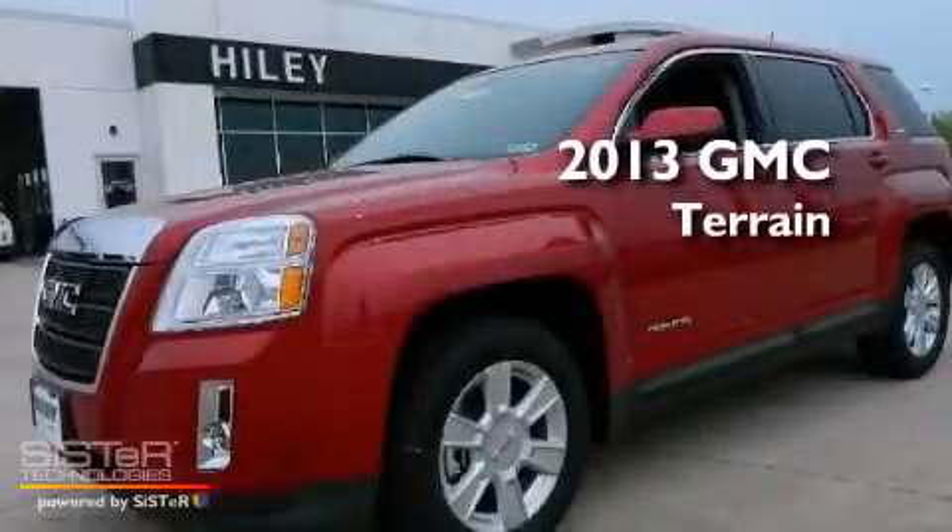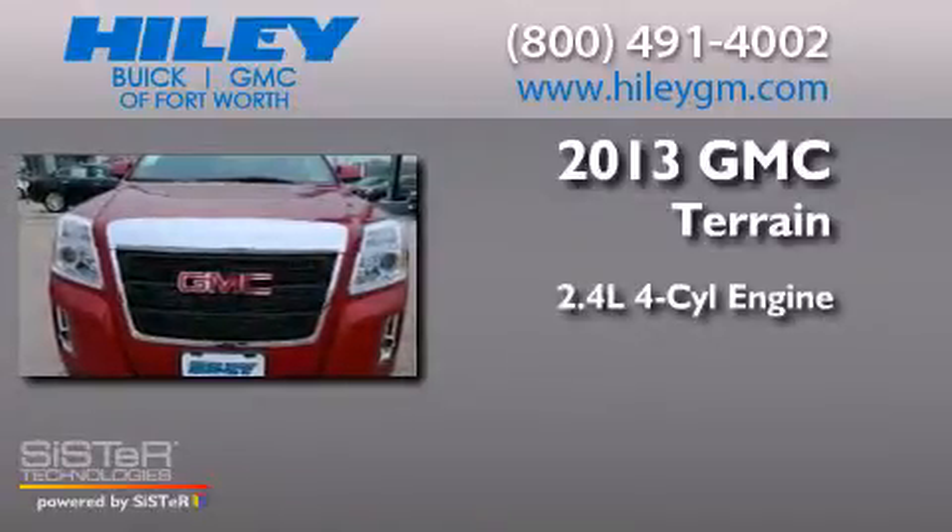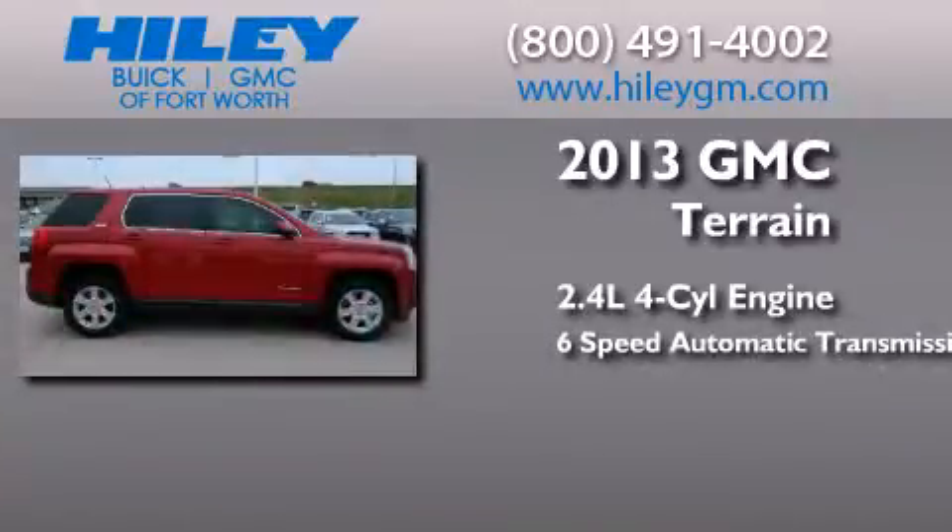This is a brand new 2013 GMC Terrain. It has a 2.4-liter four-cylinder engine and a six-speed automatic transmission.